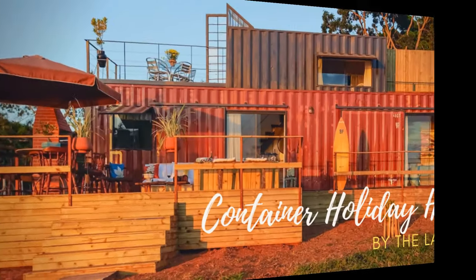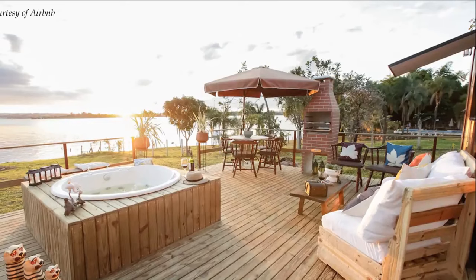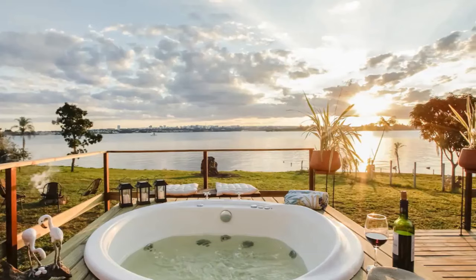Hello and welcome. In this video we feature a beautiful container house by the lake in the federal district of Brazil. Stay tuned to find out more about this amazing container home.